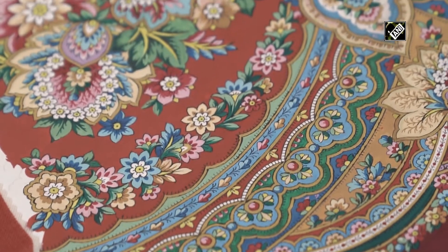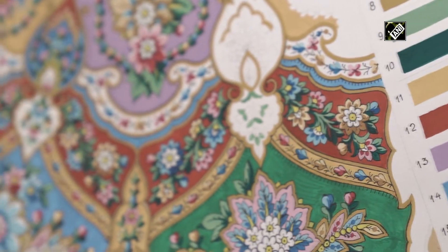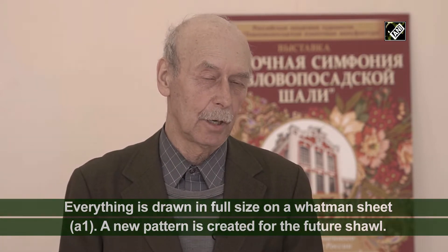The sketch of the product is called a crock, and it takes two whole months to work on it. It's all drawn in natural size. On the Vatman's list, the artist creates a new painting for the future shawls.